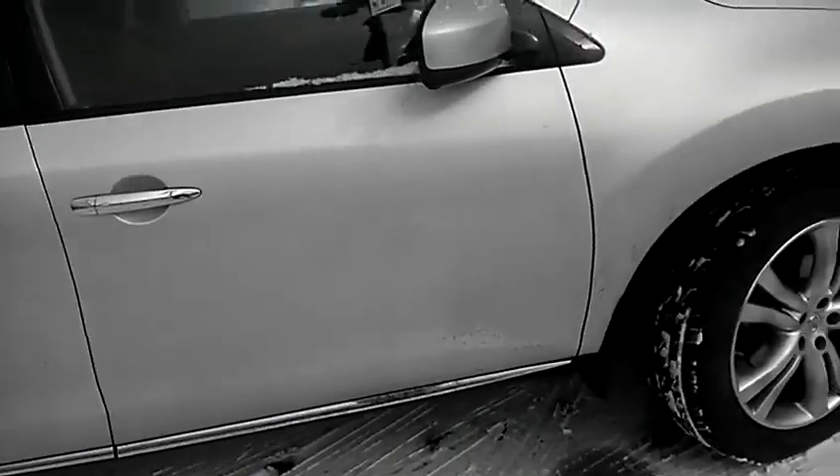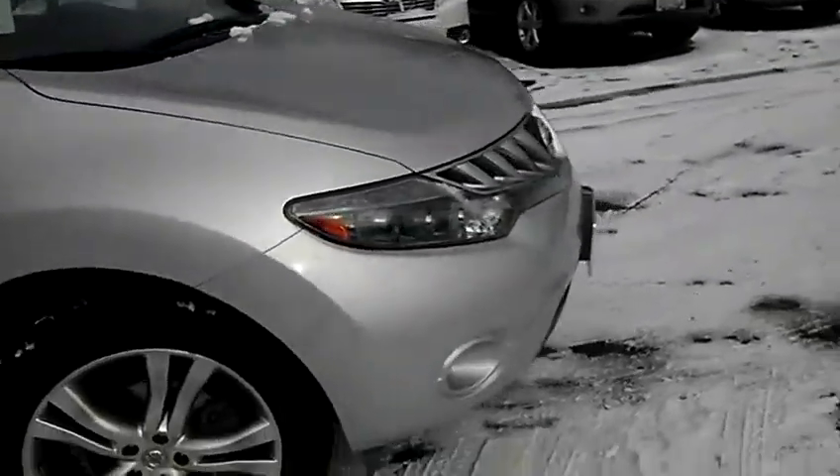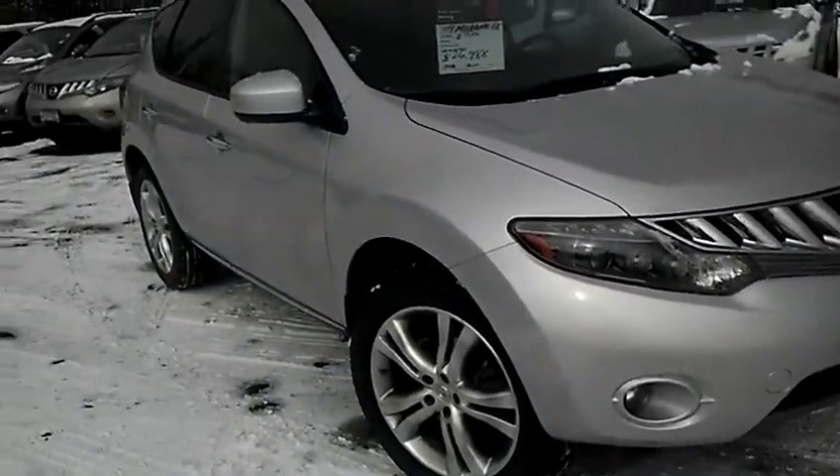Again, easy touch of the button with the power liftgate. As you can see, the body's in really nice shape. It's a little bit snow covered, sorry about that, but in really, really nice condition.